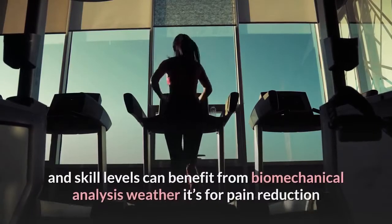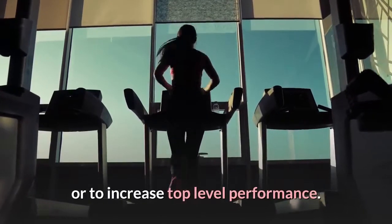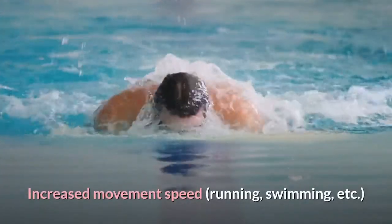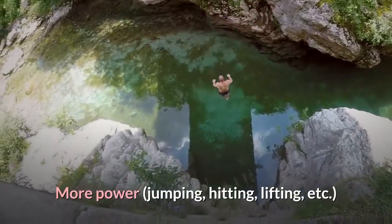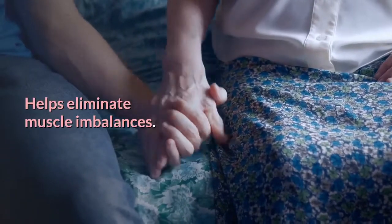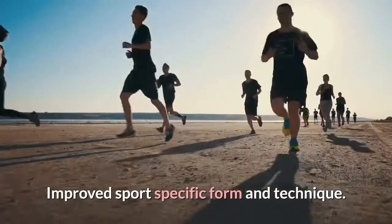Athletes of all ages and skill levels can benefit from biomechanical analysis, whether it's for pain reduction or to increase top-level performance. Here are some more benefits of proper biomechanics: increased movement speed — running, swimming, etc.; more power — jumping, hitting, lifting, etc.; energy conservation through economy of movement; helps eliminate muscle imbalances; reduces wear and tear on joints and ligaments; and improved sports-specific form and technique.